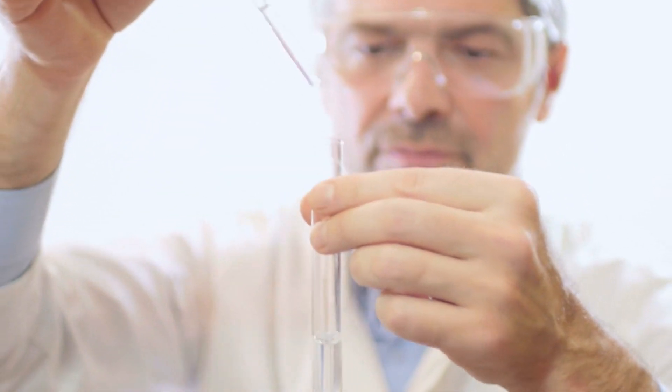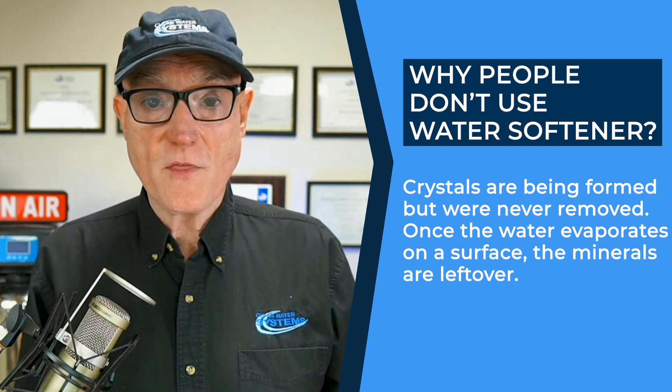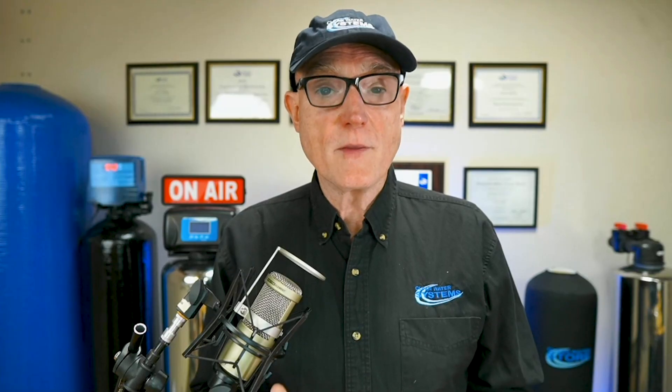Depending on your water chemistry and what you're trying to achieve, salt-free water conditioners are a great option to consider if you have hard water. Like a lot of things that sound too good to be true, why doesn't everybody use these? We do sell a lot of water softening systems that use salt, and the reason is these crystals are being formed but they're not removed. So if the water evaporates on a surface, the minerals are still there — you're not removing the minerals from the water. When it evaporates on a shower door or fixture, you will see the white. But the feedback we've gotten is that it's a lot easier to remove — it isn't this baked-on scale you have to chip off. It's generally like a powder and it's much easier to clean.